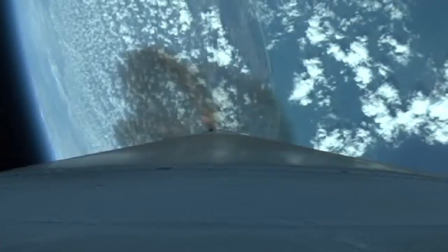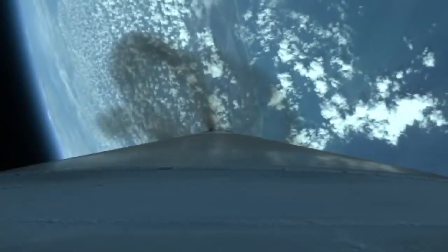We've fired the RCS pyrovalve. That system is now pressurizing. Signatures look good. Current altitude is 29 miles, downrange distance 39 miles, current velocity 4,325 mph.